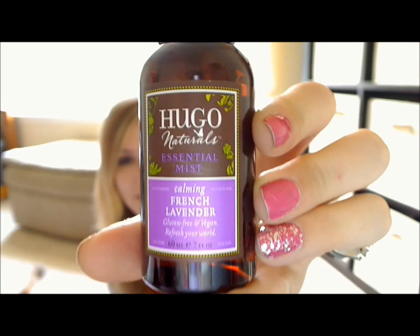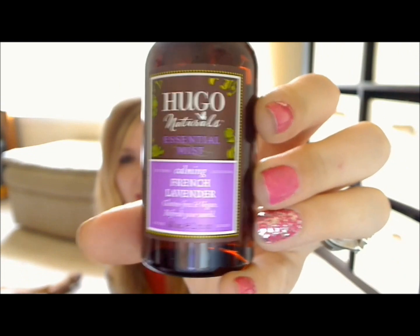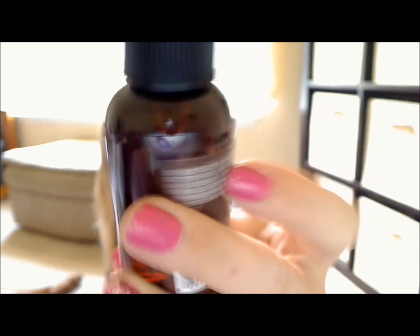The next thing in the box is this Hugo Naturals Essential Mist Calming French Lavender — a two-ounce size. I believe this is like a room spray. The card says it can also be used as a perfume or even a linen spray. I always like to smell nice and have my clothes and everything else smell nice, so I'll definitely try this out.